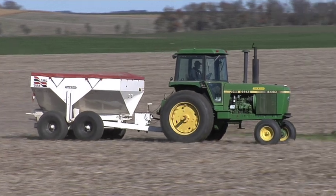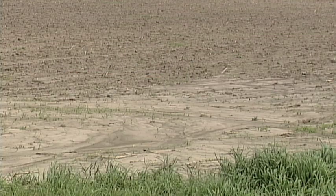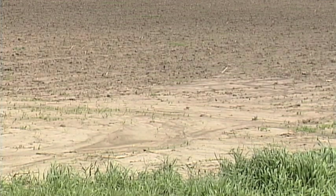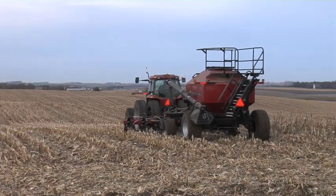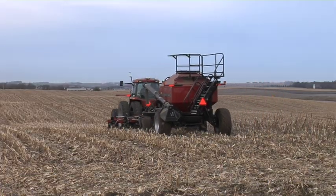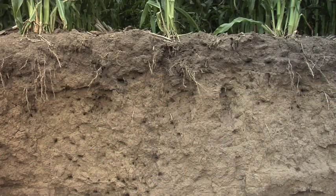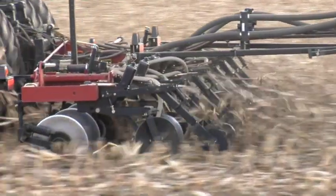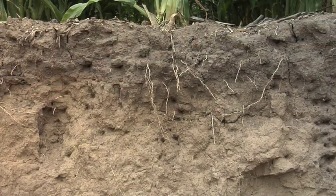The only way phosphorus really moves is if it's laid on top, not worked in, and big rains cause soil erosion — the water carries the soil and the phosphorus along with it. That's why in most of our fields we place the phosphorus a little deeper, so we don't have to worry about that. Phosphorus can only move down in the soil about an eighth to a quarter inch per year, so once we place it, it basically sits there until something uses it.